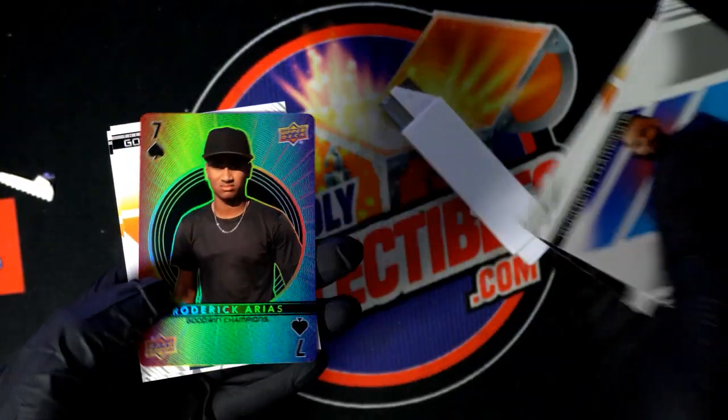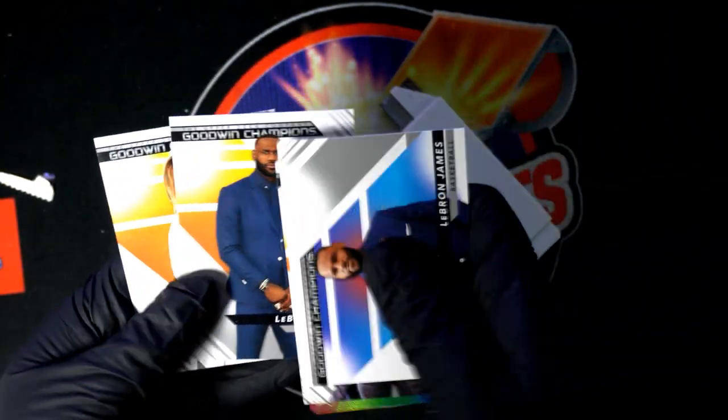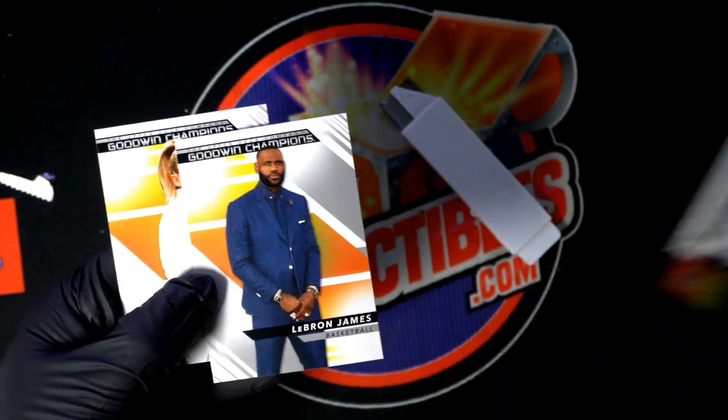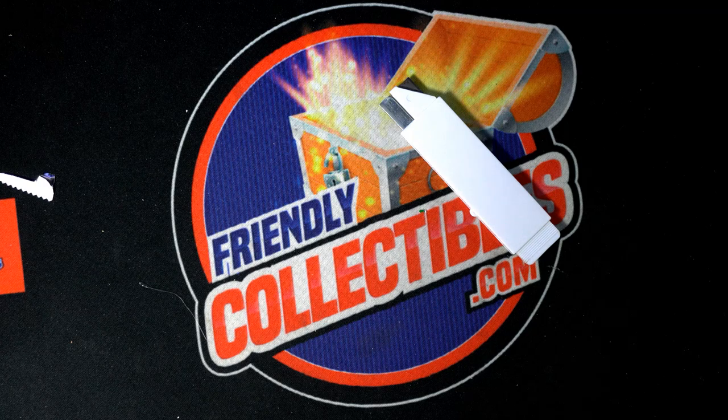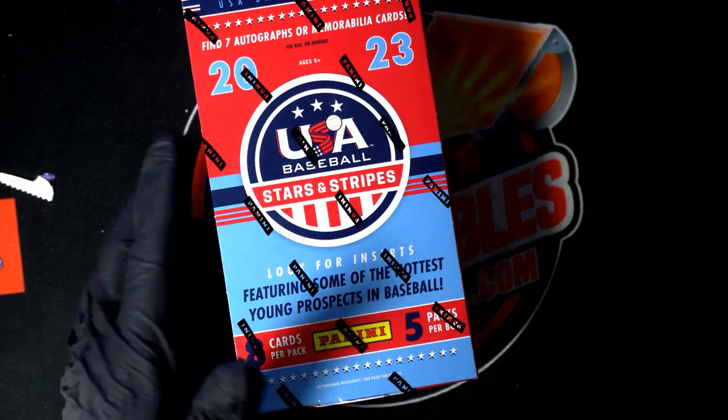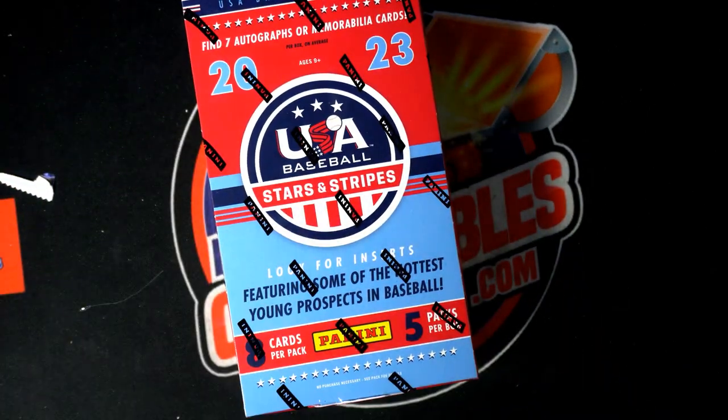LeBron James. Big things going on around here for Troy C. And some of you who are in some of our breaks, good luck, and our pack rips and box breaks.